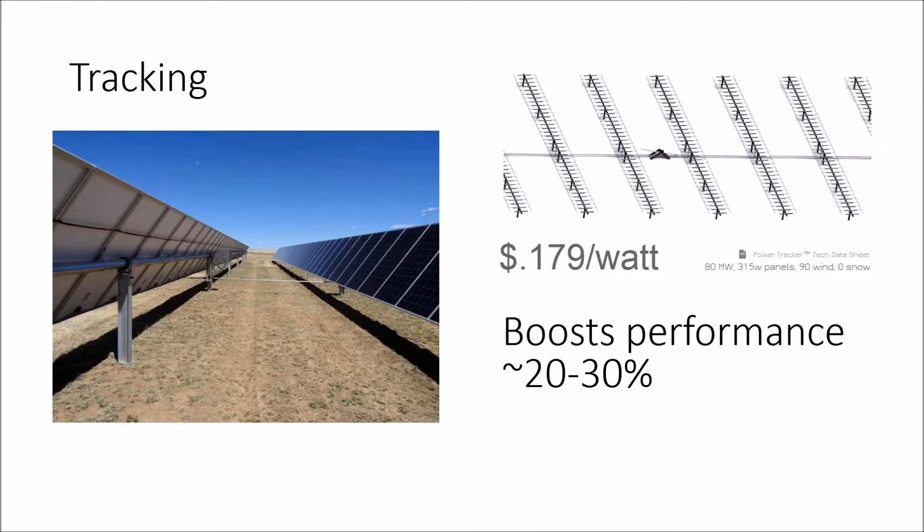When you look at utility project budgets — even using First Solar's figures of $1 a watt plus interconnection — adding $0.10 a watt brings you to $1.10. That increases your project budget by 10% to boost your performance by 20%. That's a good tradeoff.